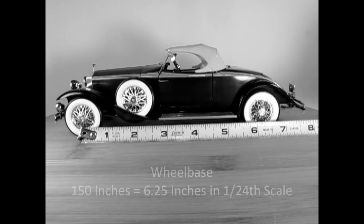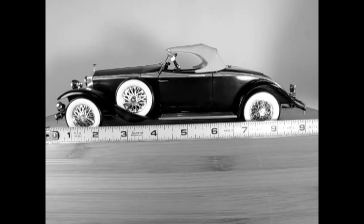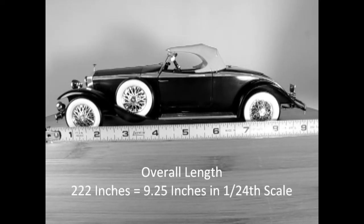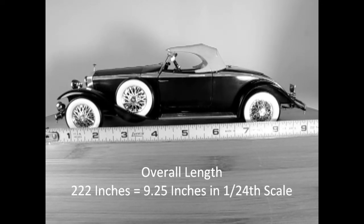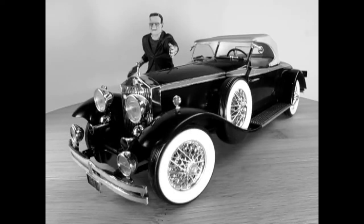The Rolls-Royce has a wheelbase of 150 inches, which is equal to 6.25 inches in 1:24th scale. The overall length is 222 inches, equal to 9 and a quarter inches in 1:24th scale. The curb weight of the car was 5,490 pounds.